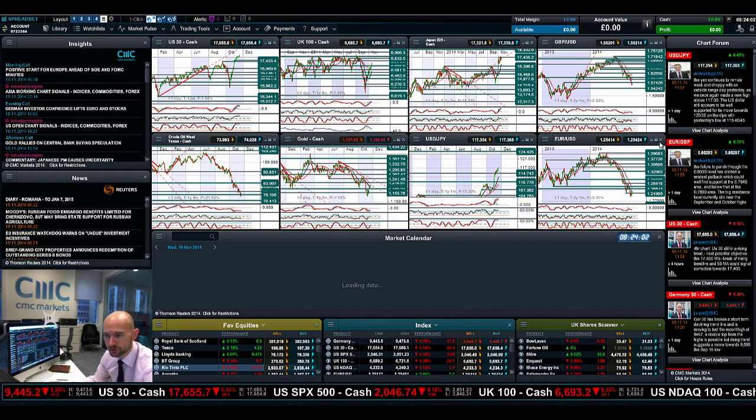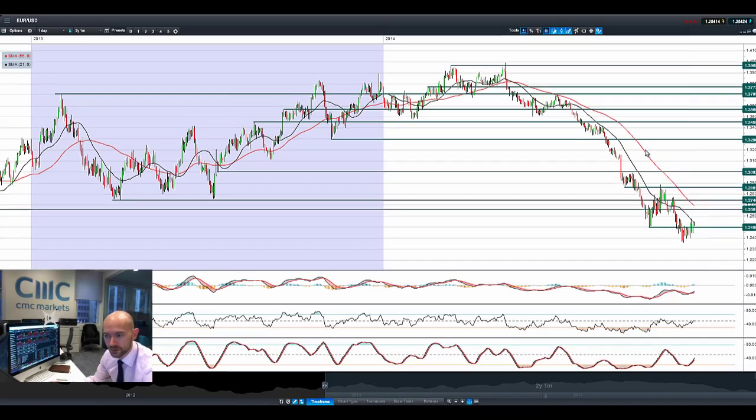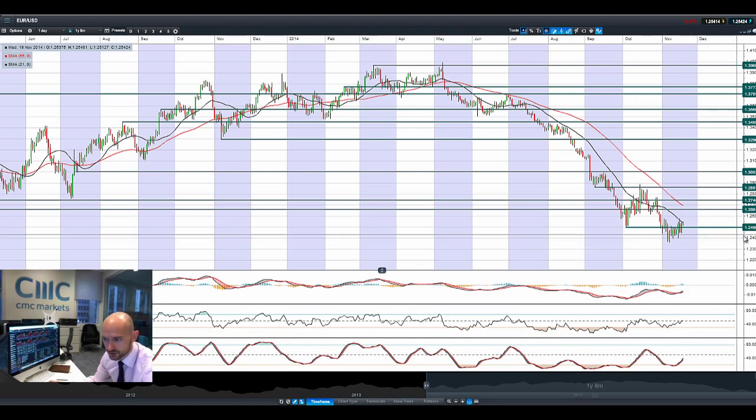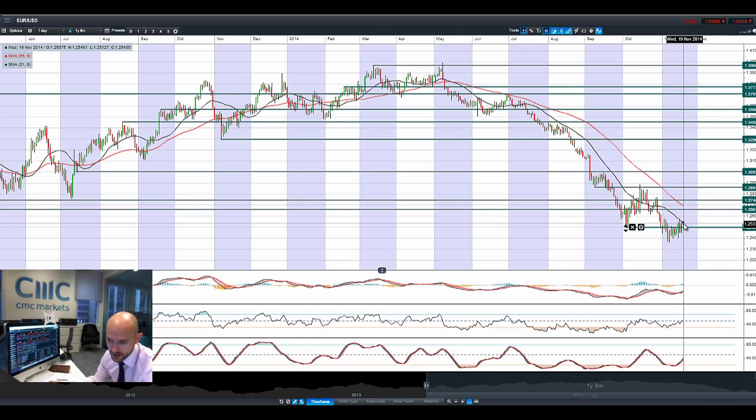Moving on to EUR/USD, it had a shot in the arm after the strong ZEW report yesterday, trading above 1.2498, or approximately 1.25. Next potential resistance is at 1.2661. We are hugging the 21-period SMA right now, and the other technicals are relatively neutral, so should we continue to get good news from Europe, we might be able to have a retest — but it's all dependent on what comes out from the jobless claims in the US.